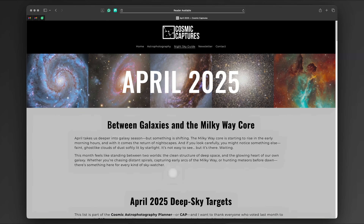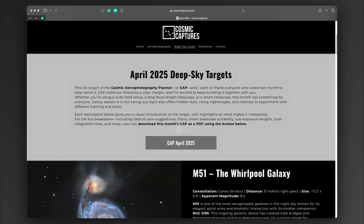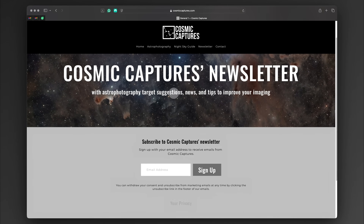If you want to go deeper with a full overview of all of this month's targets, you can download the Cosmic Astrophotography Planner, or CAP, from my website. CAP won by a good margin from last month's vote. It's a free monthly reference sheet that includes things I don't always cover in the video — like target distance, apparent size and magnitude, surface brightness, recommended total integration time, and even smart telescope suitability. And while you're there, you can also sign up for the newsletter, because this month I'm giving away 10 free one-on-one sessions.